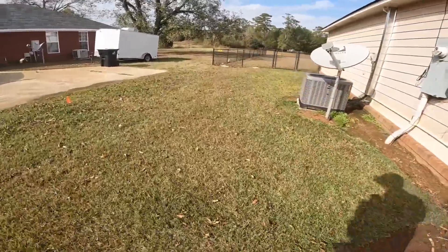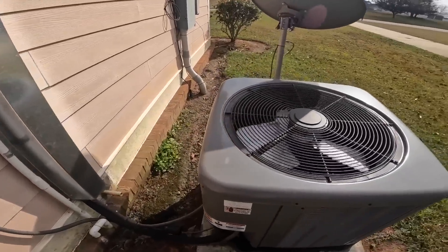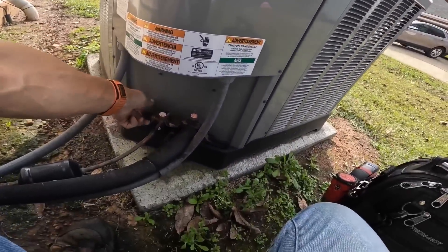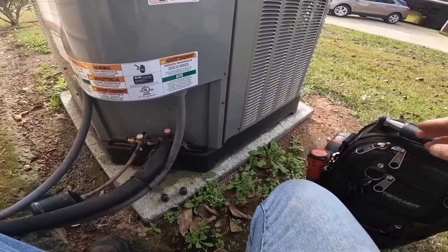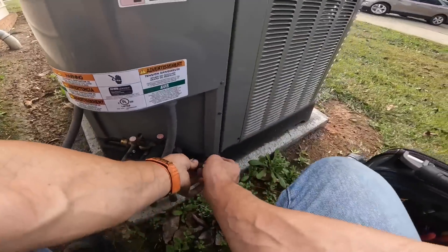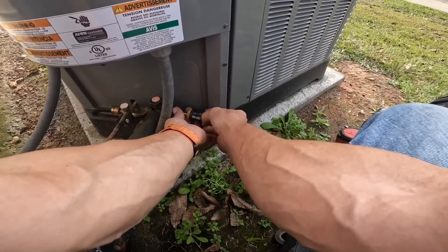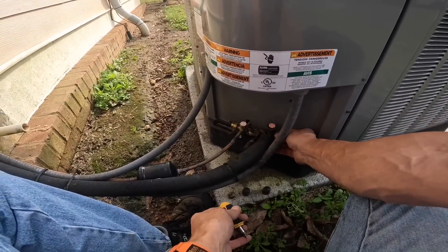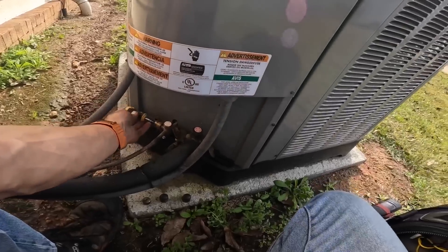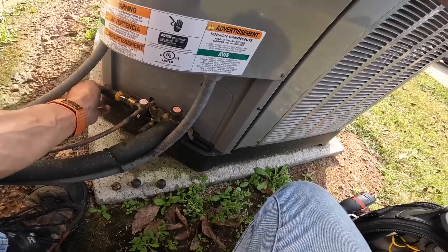Inside it was 67 degrees. Somebody came out here and told her it was her air conditioner — they didn't even come out. They just told her, according to their usage over at the electric company, that her furnace was running constantly. I turned it to heat and that line is cold.